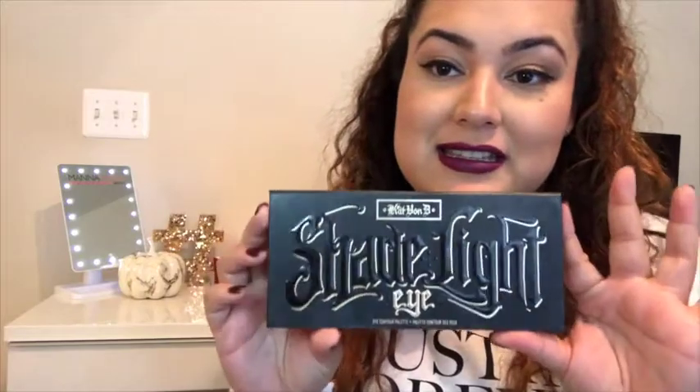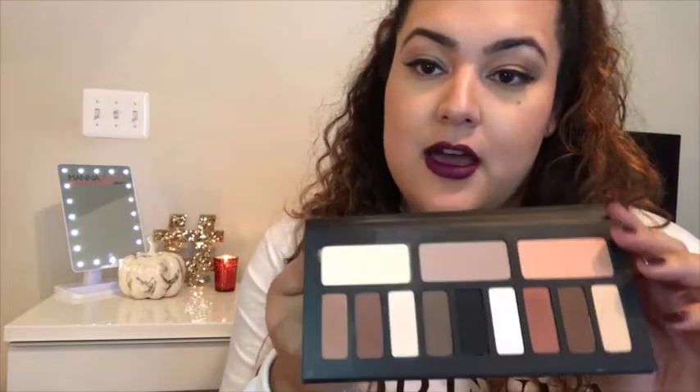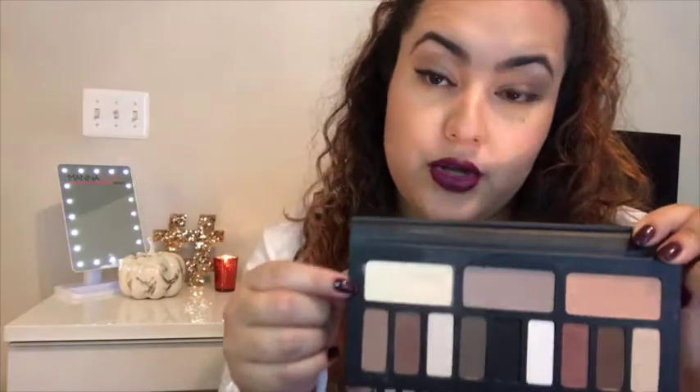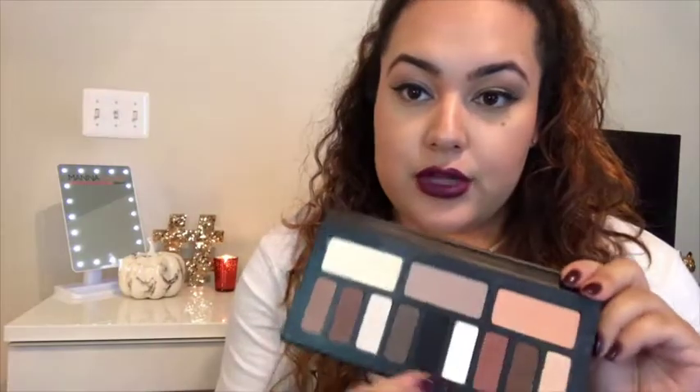The next product is the Shade and Light eye palette — it includes all the eyeshadows from that collection. You have warm-tone colors and cool ones. The colors I'm wearing right now are called 'Ludwin' and 'Latinas.' It's a great palette if you don't want to do a lot to your eyes. All the colors are matte, which is really great for contouring the eyes and making them pop — perfect for fall.